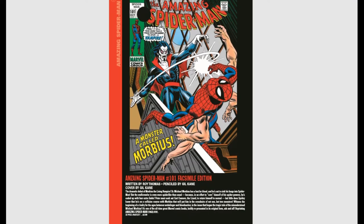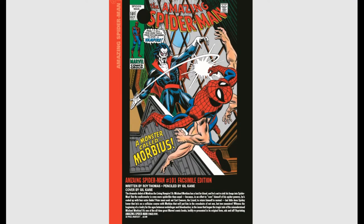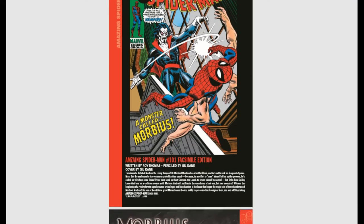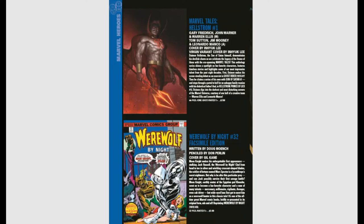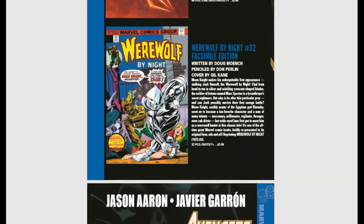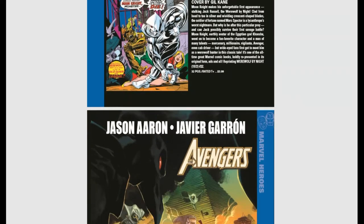Amazing Spider-Man #101 facsimile is out — good old Morbius showing up there. And Werewolf by Night #32 facsimile is also out — everybody knows Moon Knight pops up in that one.